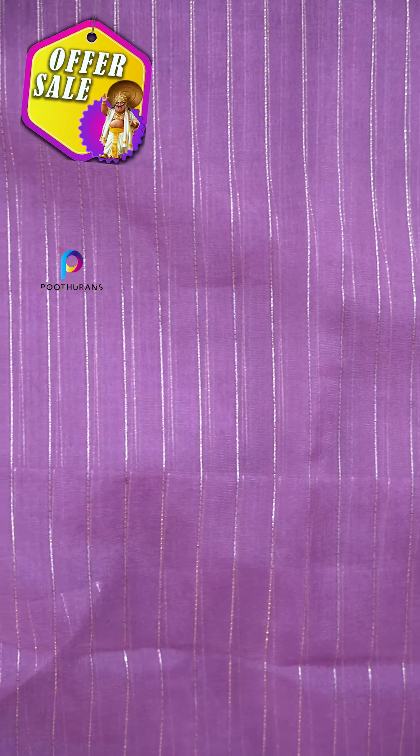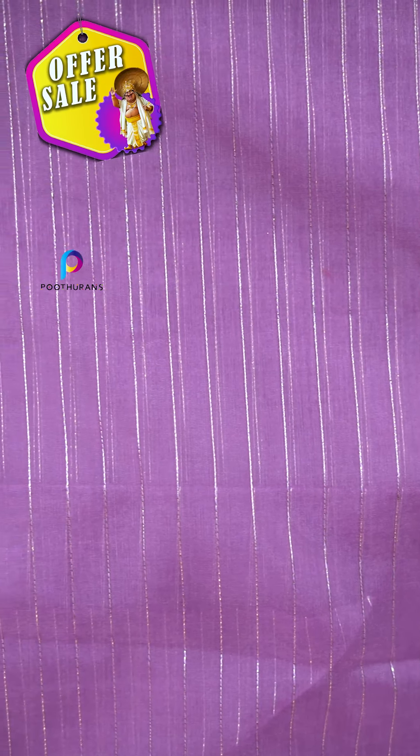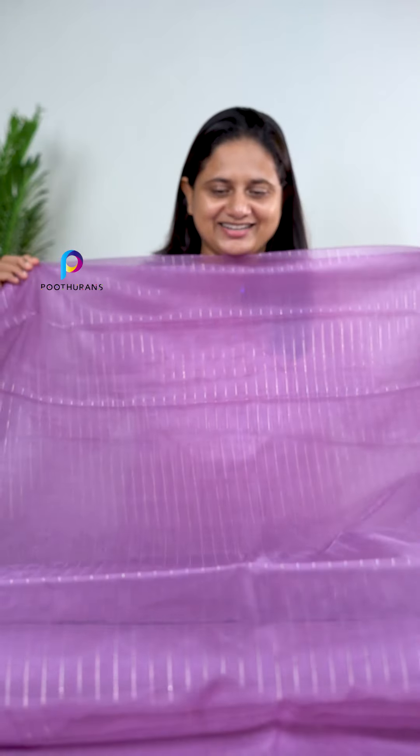The next one is an onion pink shade. It is very nice. It is Rs.19,000. We have it available here.